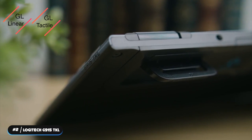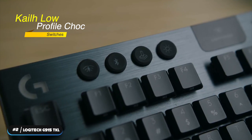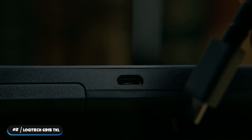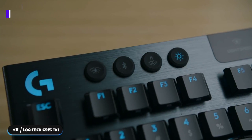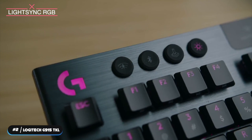GL-Tactile, or GL-Clicky switches, which are actually variants of Kailh low-profile switches. The battery lasts 40 hours at 100% brightness and can be fully recharged in just under 4 hours. Logitech G-HUB software can be used to program the keyboard. LightSync RGB customizations are also available within the software.